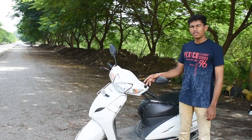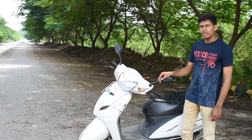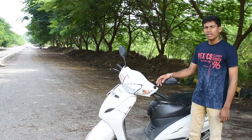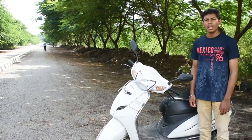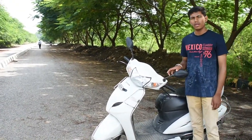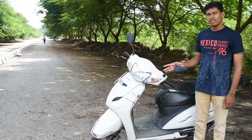The second thing that I liked is the service and maintenance cost of this scooter, which is comparably very low. It costs only 600 to 700 rupees for a general service and does not require much money for any maintenance.